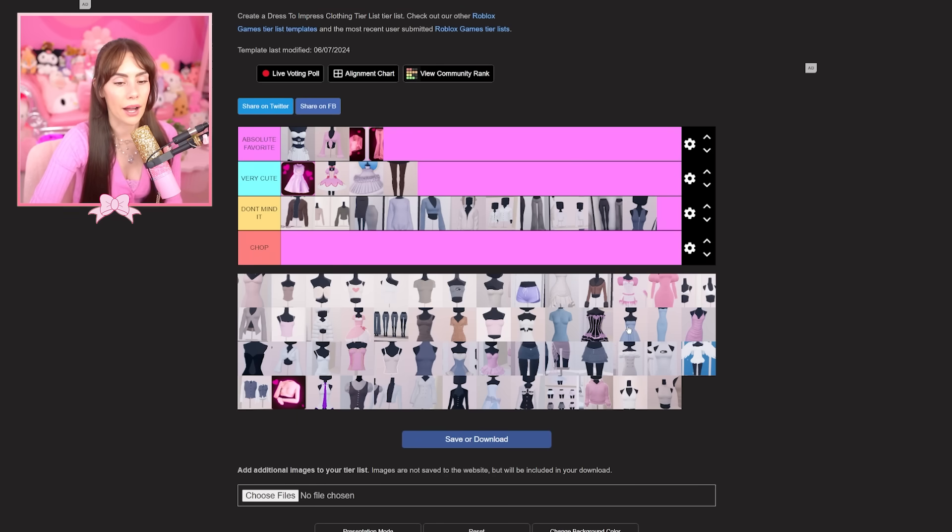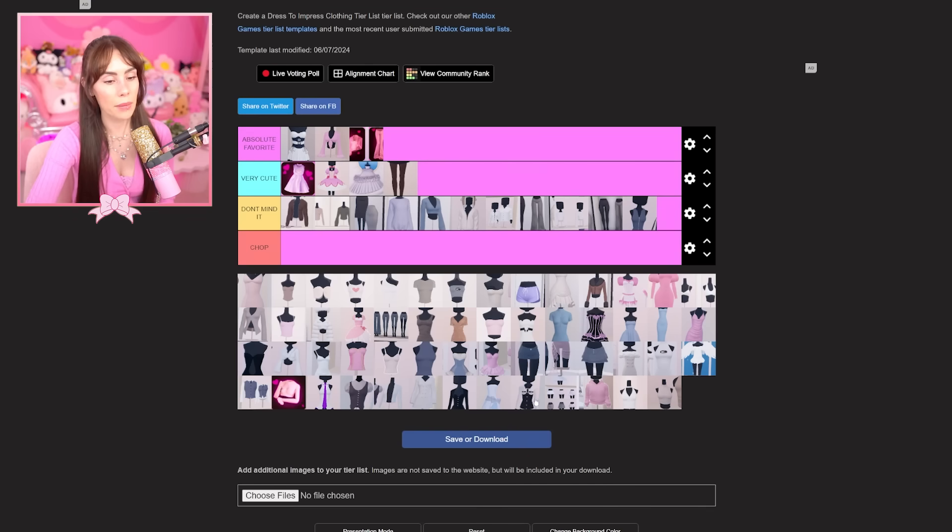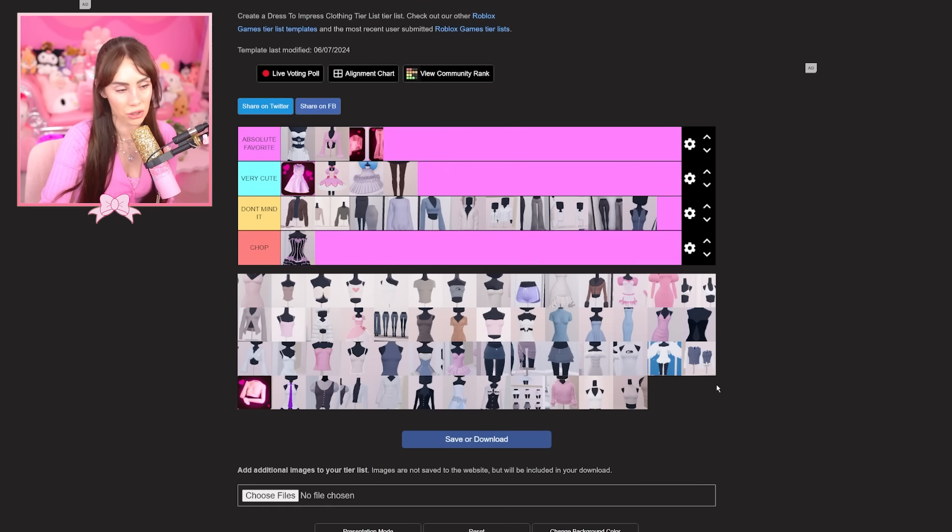Some of these looks give me, on a very minor scale, PTSD of Dress to Impress — just in terms of reminding me of the very beginning when I knew nothing. It's all a me problem, not a Dress to Impress problem. It's the same basic outfits in my mind. It got so bad that people in the comments were saying 'LeahAshe, get a life, stop wearing the same hair and outfit.' So I'm putting this as a chop because I wore it too much.